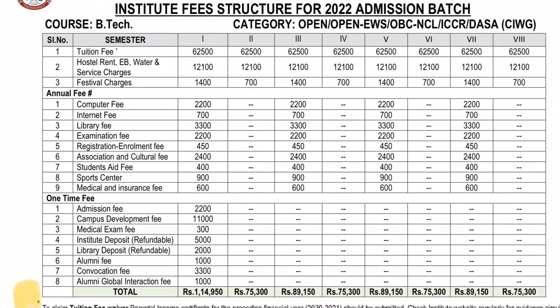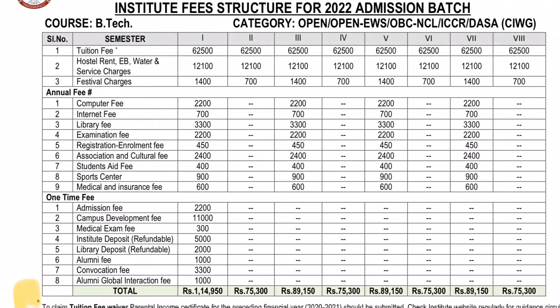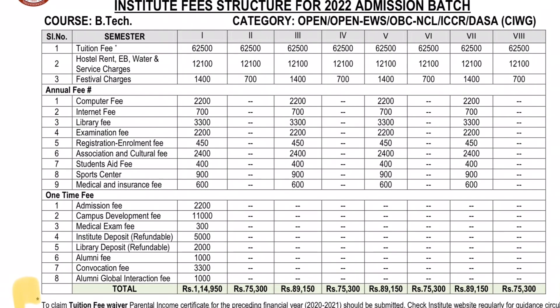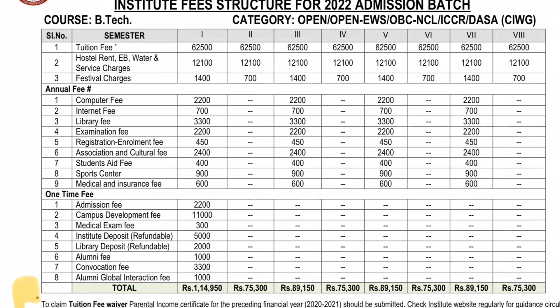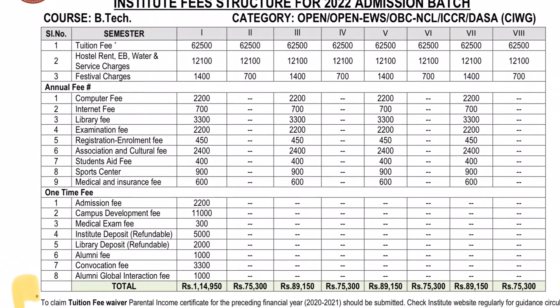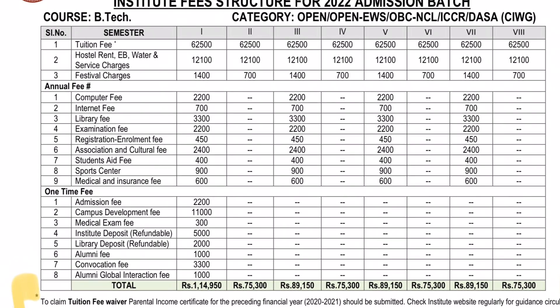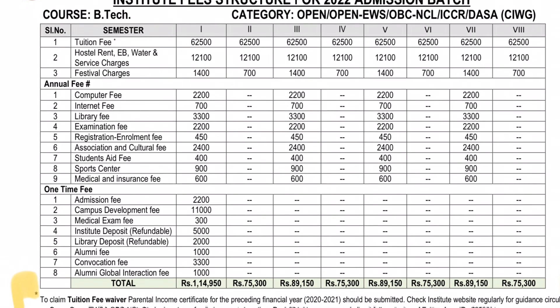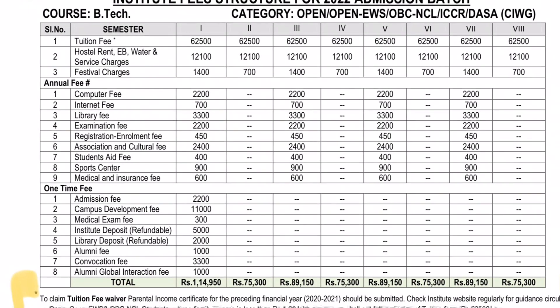Total fees: first semester is ₹1,14,950; second semester ₹75,300; third semester ₹89,150; fourth semester ₹75,300; fifth semester ₹89,150; sixth semester continues similarly. In the second semester, the fee is ₹1,500 for students in the open category. Open EWS students are covered separately.